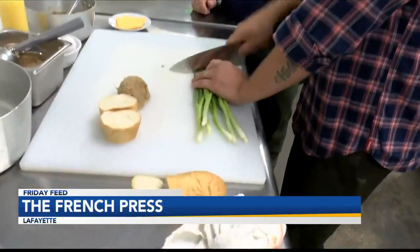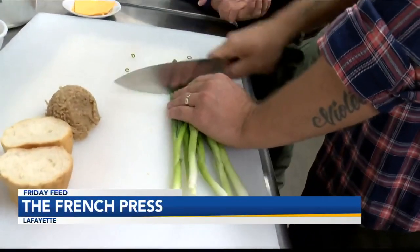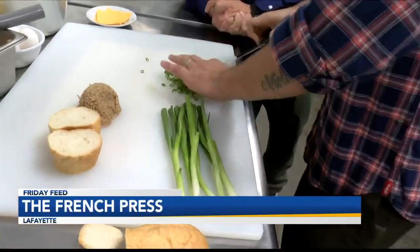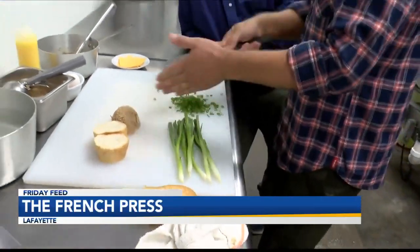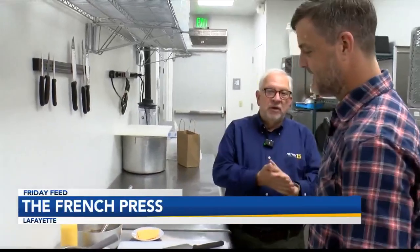The last thing we're going to do is slice some scallions, and it's always important — the best way to cook is to always get all of your ingredients ready first. Don't start cooking and then go slice something. If you get everything ready first and then go to the stove, it'll come together a lot less frustratingly. Justin and I are going to go to the stove and get this ready — mostly him, but I'll be there. Back to you guys in the studio.